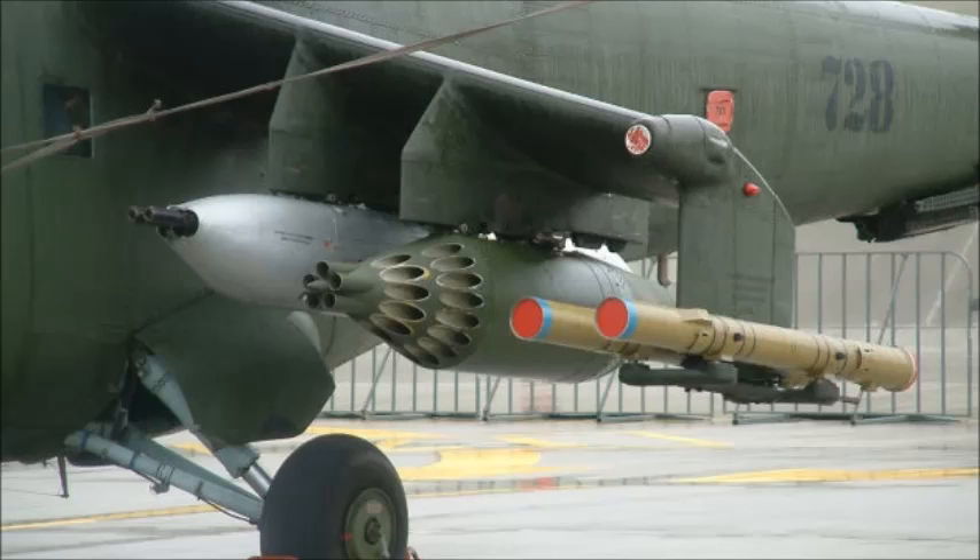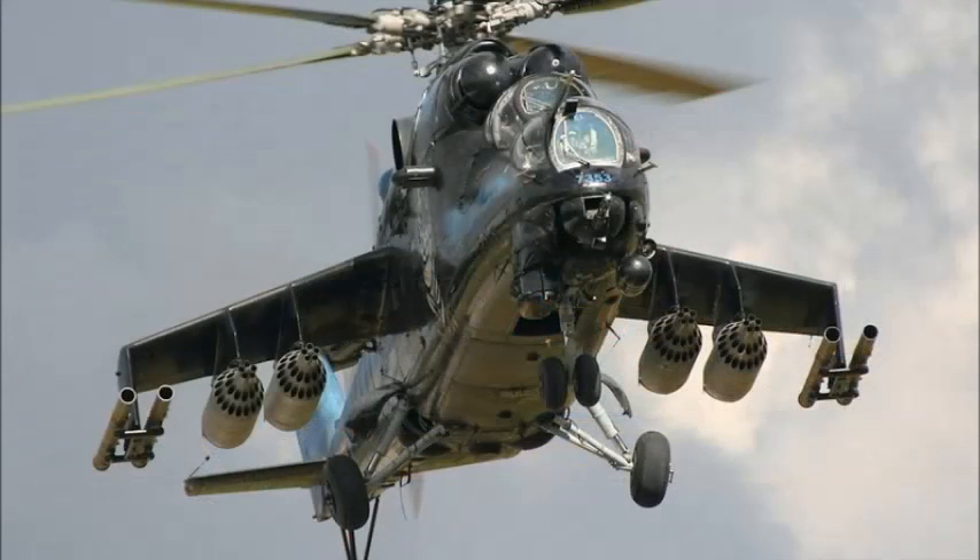Depending on whether the mission calls for air support, troop insertions, anti-tank operations, or aerial combat, these external stores can include three M-11 Falanga anti-tank missiles, various general-purpose bombs up to 500 kg in weight, and rockets.